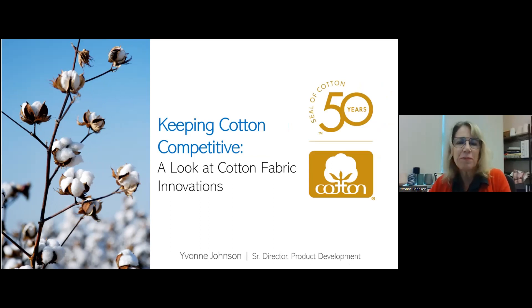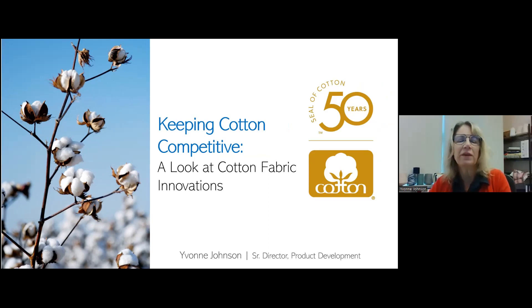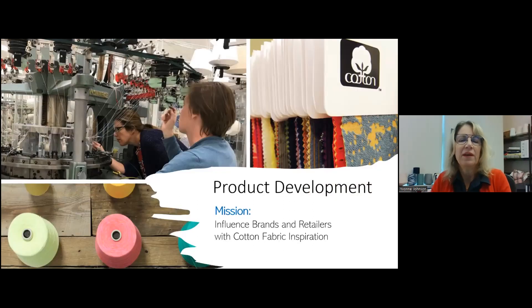I want to talk to you about some cotton innovations that we've been working on this past year and even some prior years as well, and what we're going to be working on going forward. The product development laboratory is part of the product development and implementation division at Cotton Incorporated, and our mission is really to influence brands and retailers with fabric inspiration.